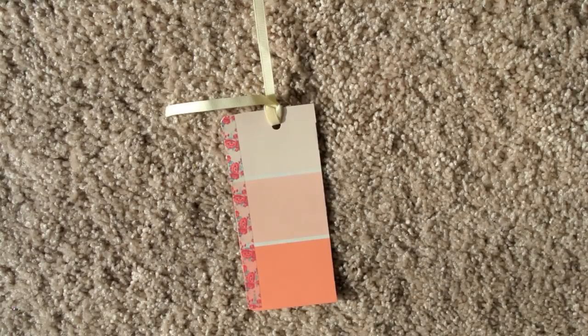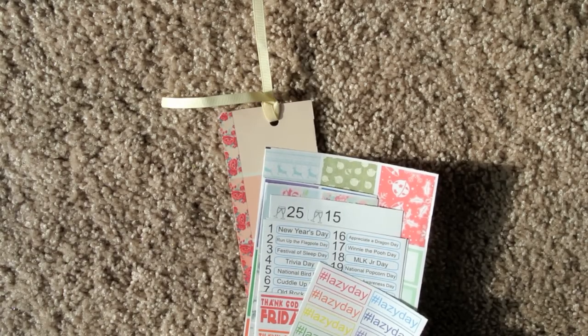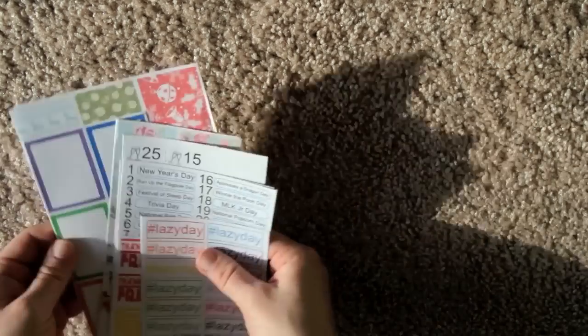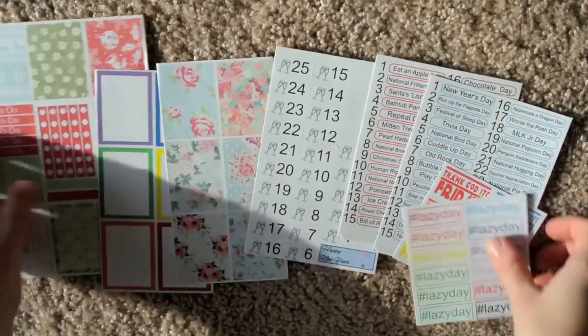Then I have some stickers from Bear Plans. They sent along a little paint chip bookmark and then some of their stickers. They said use code BEARSBOOKS for 10% off your purchase if you want to purchase from them. So I'll just lay these out a little. Thank you for sending these along. It's very sweet of you.